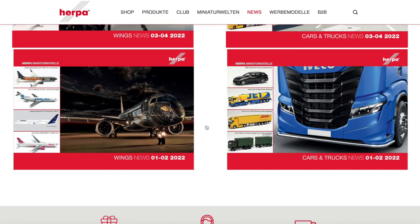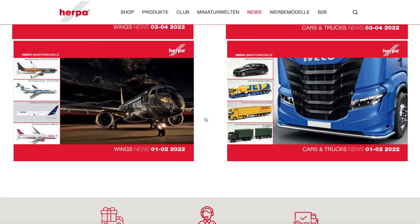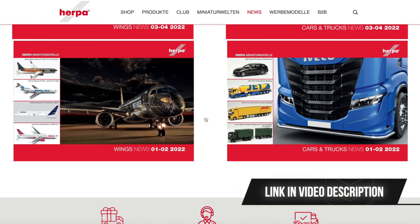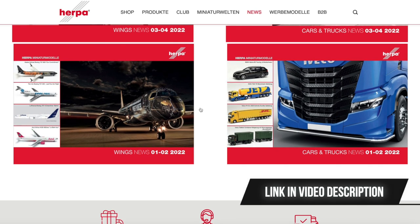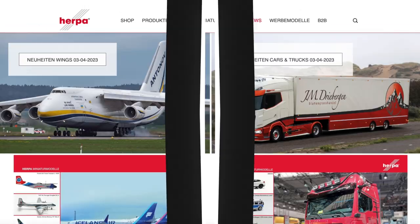There is a catch though - Hepa only goes back one year. After one year, these leaflets are deleted from the website. That can be impractical because sometimes you might want to go further back and see what Hepa announced maybe two or three years ago, or even ten years ago. For that, there is another website.